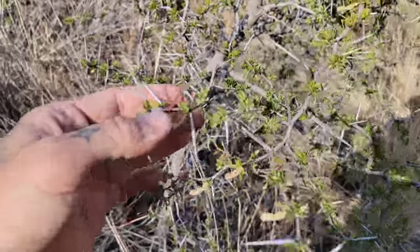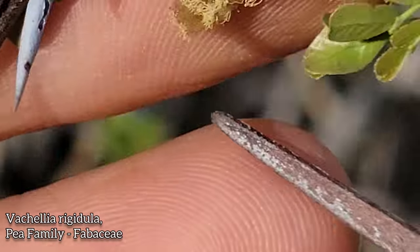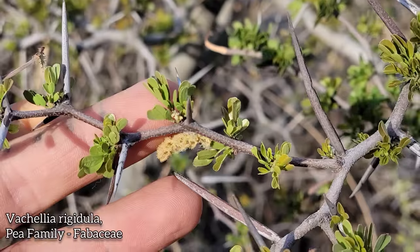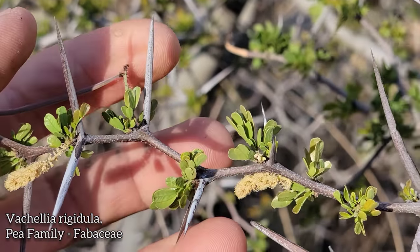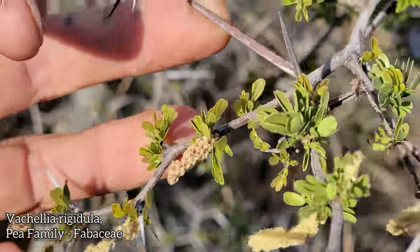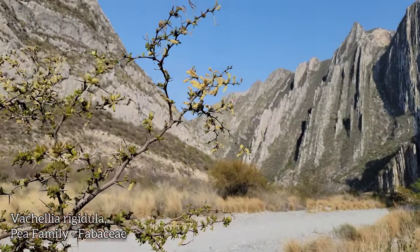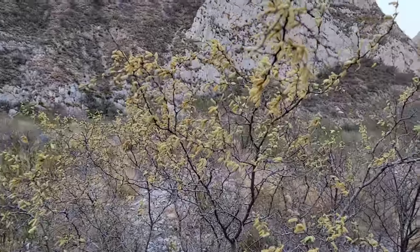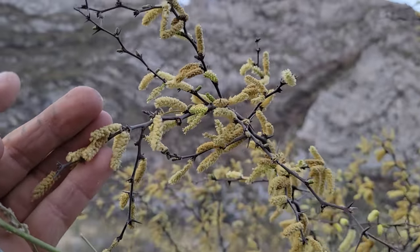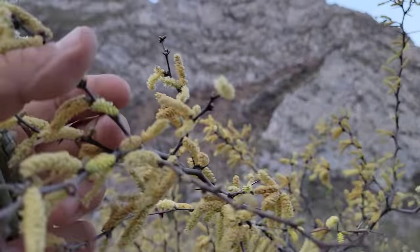Look at this massive, massive thorns on this Vachellia. You can see the fruit maturing right there. It looks kind of like our black brush acacia we get in South Texas, except the flower spikes are much smaller and the thorns are much larger — fucking monster thorns! It just makes a nice beautiful backdrop with those rock walls. I didn't want to believe this was Vachellia rigidula because it looks quite different from the ones I see in Texas, but I guess it is.